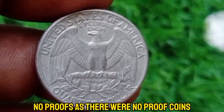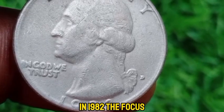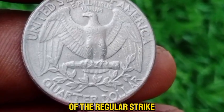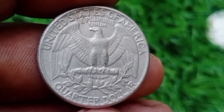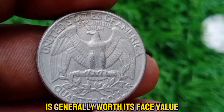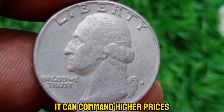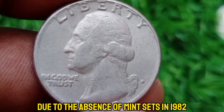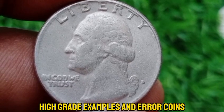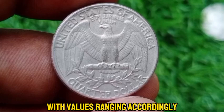As there were no proof coins made for general circulation in 1982, the focus for collectors is on finding well-preserved examples of the regular strike. The 1982 D Washington quarter in circulated condition is generally worth its face value, but in uncirculated condition it can command higher prices due to the absence of mint sets in 1982. High-grade examples and error coins are particularly sought after by collectors, with values ranging accordingly.